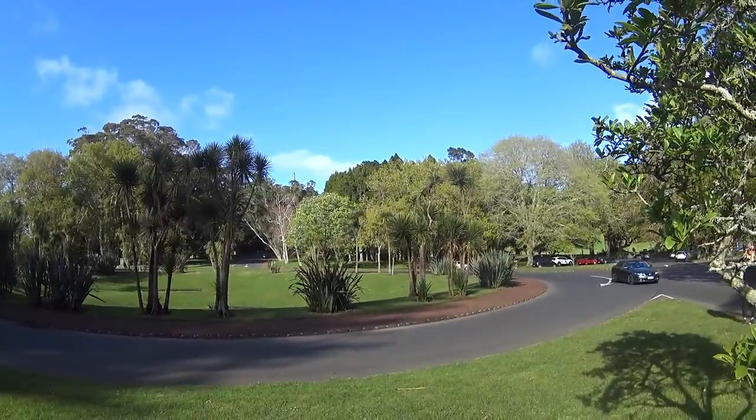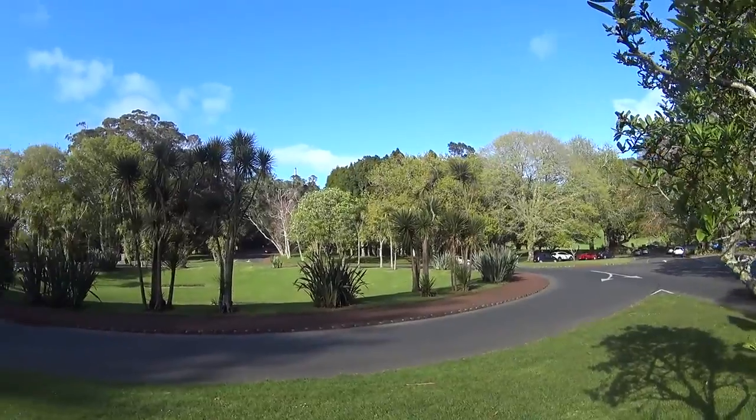The obelisk up there is the top of One Tree Hill domain. I'm not really sure if I want to climb up that one — it's almost as tall as Mount Eden — but then again, how often do you get to run up two volcanoes in one morning? What the heck, let's give it a try.